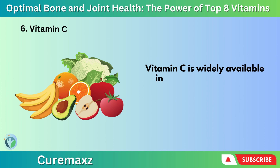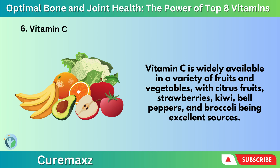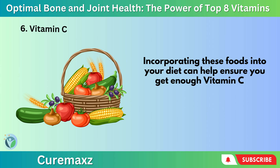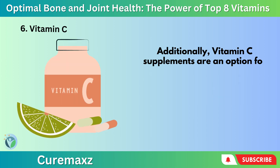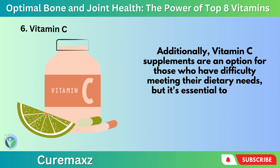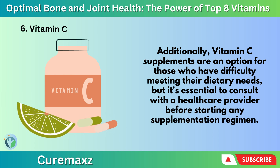Vitamin C is widely available in a variety of fruits and vegetables, with citrus fruits, strawberries, kiwi, bell peppers, and broccoli being excellent sources. Incorporating these foods into your diet can help ensure you get enough Vitamin C to support collagen synthesis and maintain healthy bones and joints. Additionally, Vitamin C supplements are an option for those who have difficulty meeting their dietary needs, but it's essential to consult with a healthcare provider before starting any supplementation regimen.